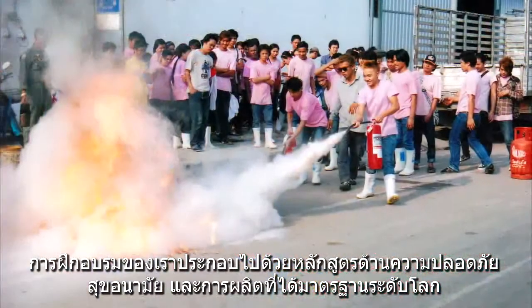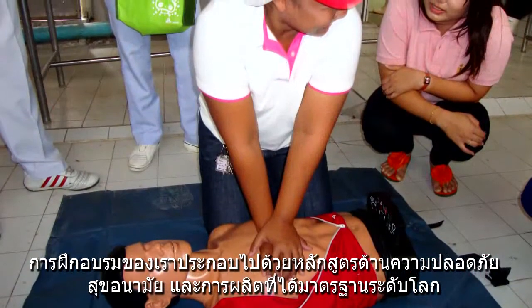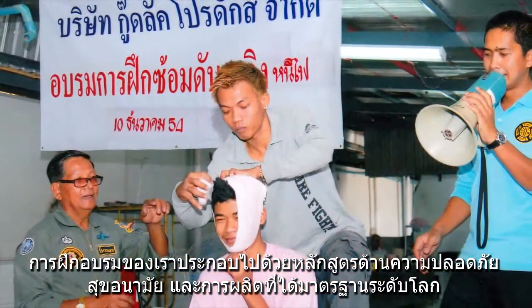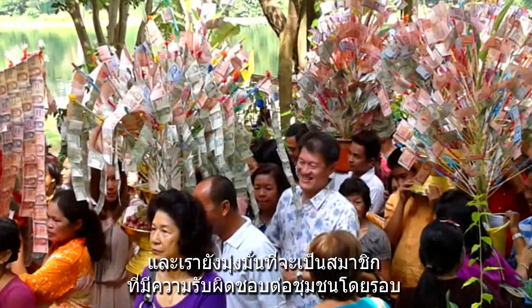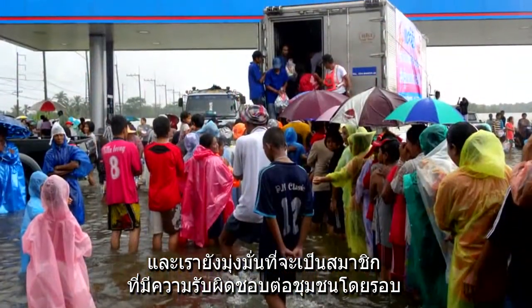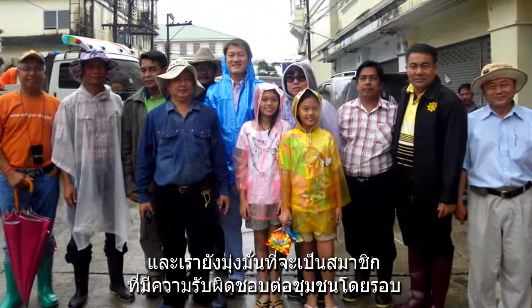We host training on safety, health, hygiene, and international standard work processes. We are also focused on being good members of the local community.